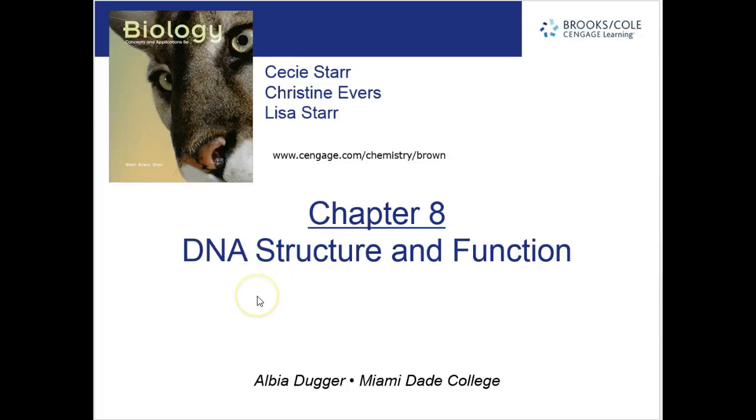This week, we'll be studying Chapter 8, DNA Structure and Function.